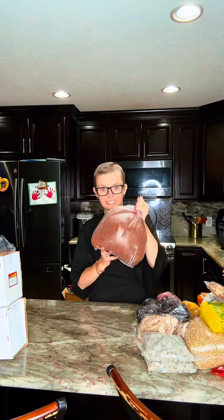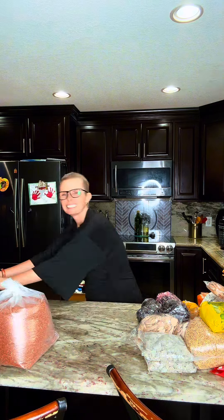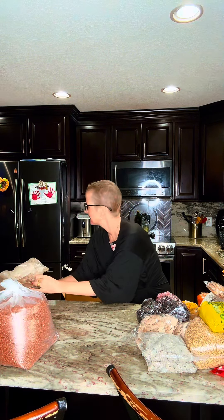This is called ragi, also called finger millet. If you have small kids at home or elderly people trying to get nutrition in, guys, this is it. I got five kilograms of it.